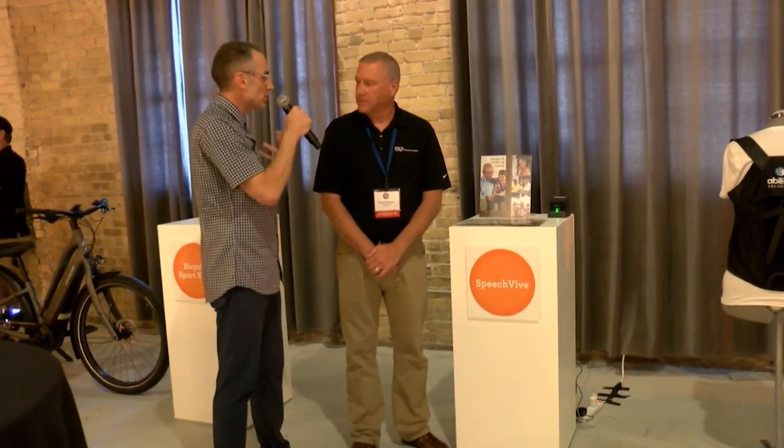Here now is Price from SpeechVive. SpeechVive is a revival of speech. We know that sometimes with Parkinson's we may see a diminished voice or a diminished ability to speak. And SpeechVive addresses that with a device that you're actually wearing right now.